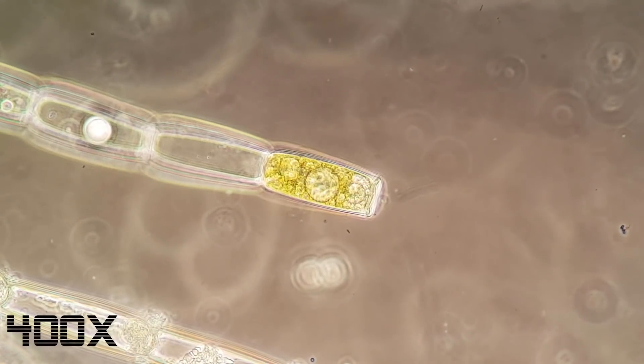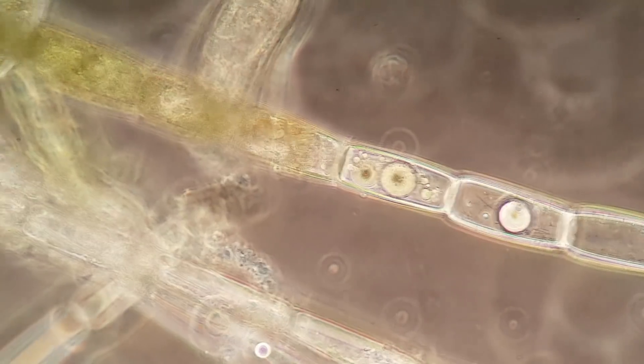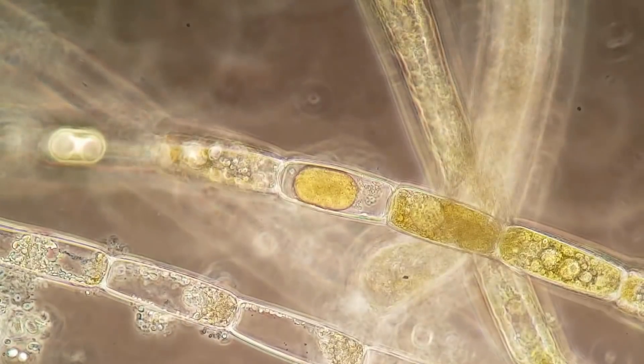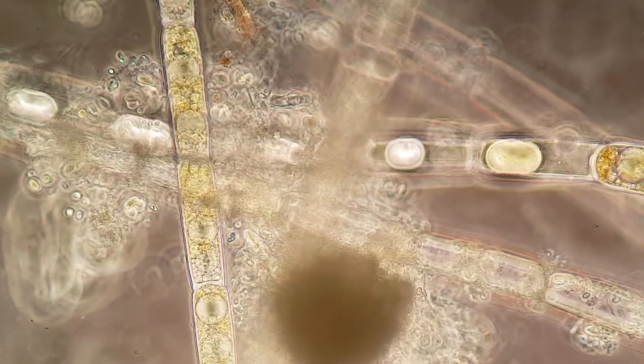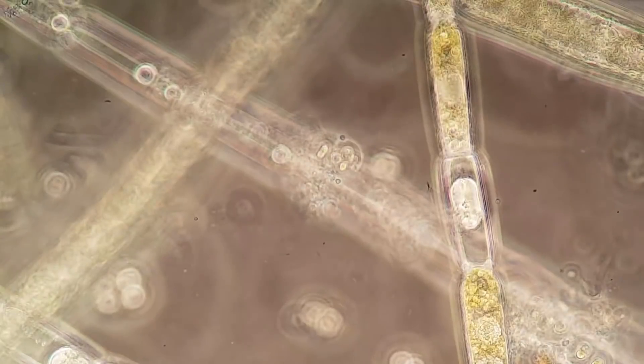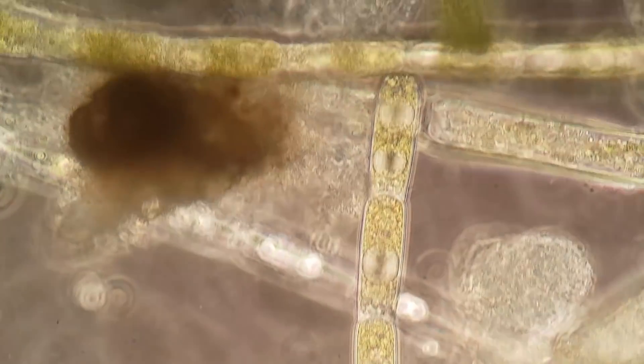Here we have some pretty and alive algae cells. It's good to see living algae present, as algae plays a very important role in the ecosystem. It is the source of oxygen, food, and filtration. An aquatic ecosystem cannot exist without plants or algae.